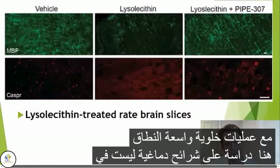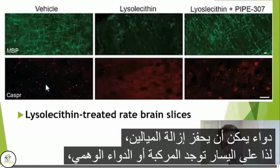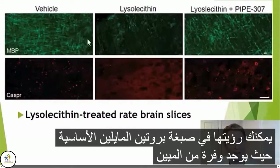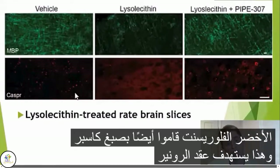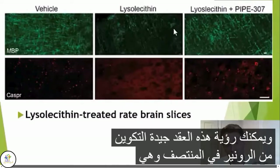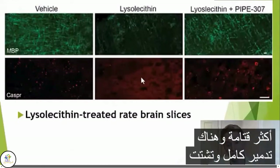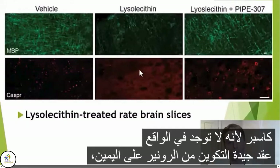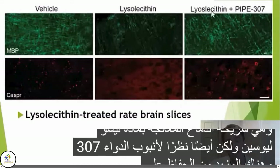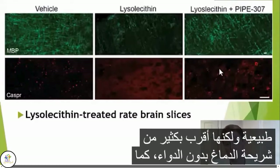Here is a study on brain slices using the drug lysolecithin, which can induce demyelination. On the left is the vehicle or placebo — slices that did not receive lysolecithin. In the myelin basic protein stain, there's abundant fluorescent green myelin, and well-formed nodes of Ranvier are visible in the Caspr stain. In the middle is the brain slice treated with lysolecithin: there's loss of myelin, essentially complete destruction and scattering of Caspr because there are really no well-formed nodes of Ranvier. On the right is the brain slice treated with lysolecithin but also given PIPE-307, and there's more preservation of both the myelin and the nodes of Ranvier — not normal, but much closer than the brain slice without the drug.